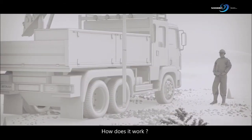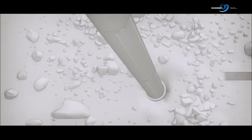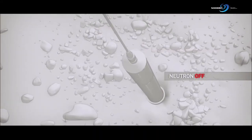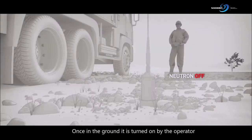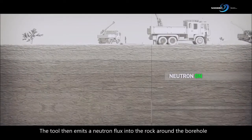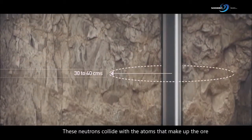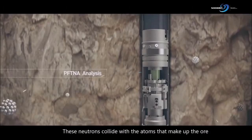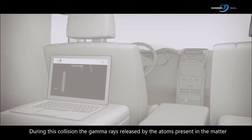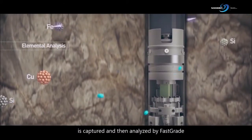How does it work? The FastGrade tool is lowered into the borehole. Once underground, it is turned on by the operator. The tool then emits a neutron flux into the rock around the borehole. These neutrons collide with the atoms that make up the ore. During this collision, the gamma rays released by the atoms present in the matter are captured and then analyzed by FastGrade.